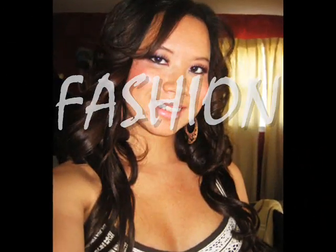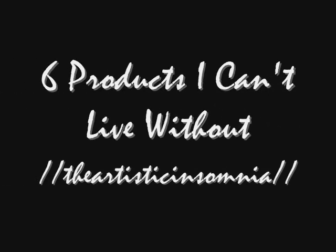Shall we begin? Hi! So today's video is going to be six products that I cannot live without. If I don't have these products, I don't think I can survive. Of course I can survive, but it's essential in my life. Some days I can go without it, but I need it to feel girly and stuff. Alright, six products I can't live without.